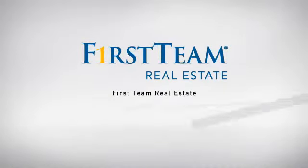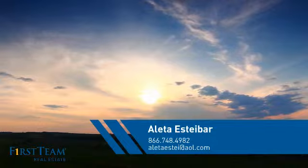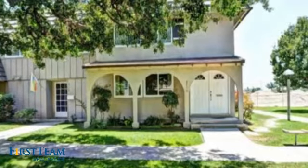At First Team Real Estate, our wide selection of listings helps you find a place you'll feel right at home in. This video is brought to you by your real estate agent. This townhouse is a great choice for those who seek privacy, comfort and convenience within an urban lifestyle.